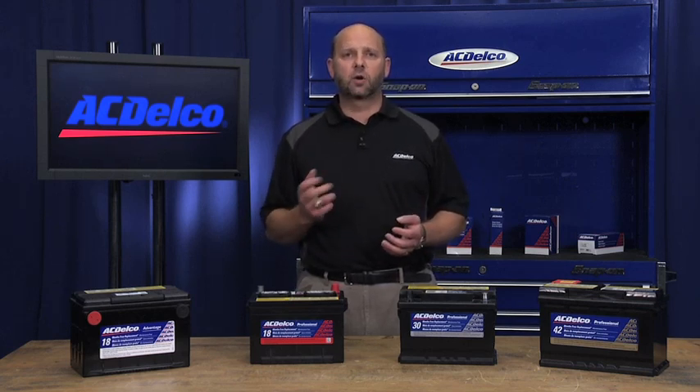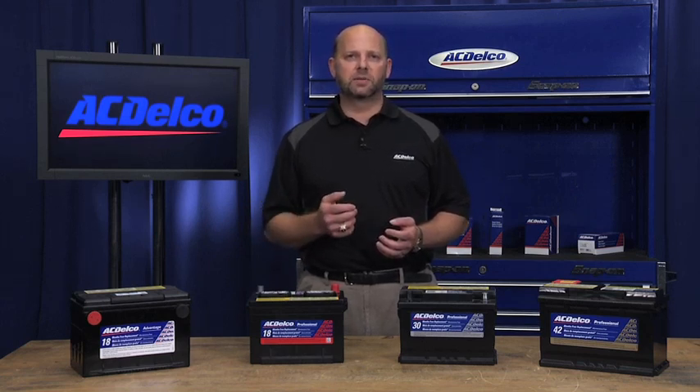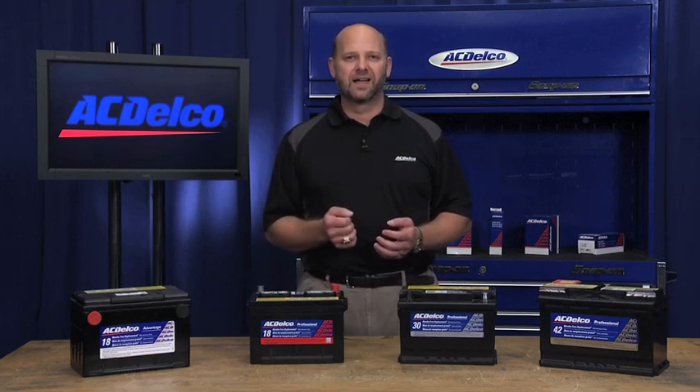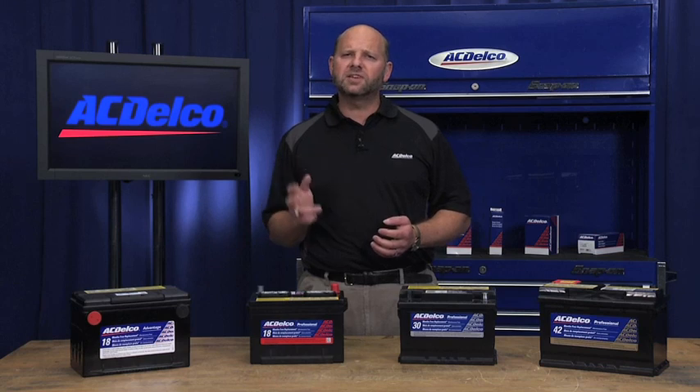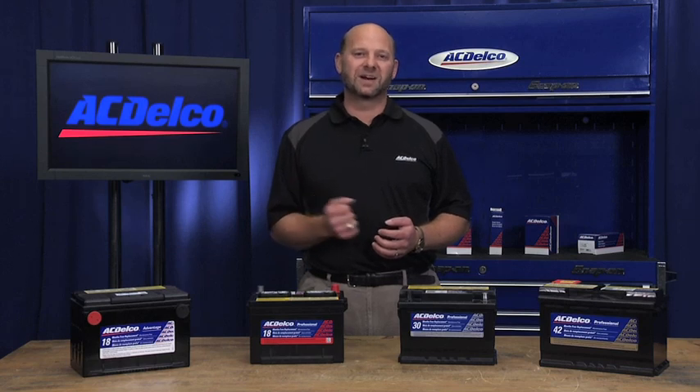Next is the Cold Cranking Amps, or CCA. This is the amount of amps that can be pulled from a battery at 0 degrees Fahrenheit for 30 seconds. While Cold Cranking Amps is important, with increased demands on the system from electronics, Reserve Capacity is now becoming the more important feature to consider.